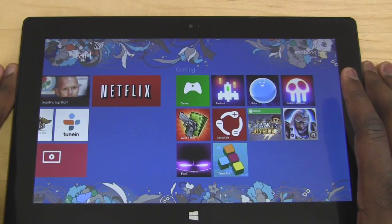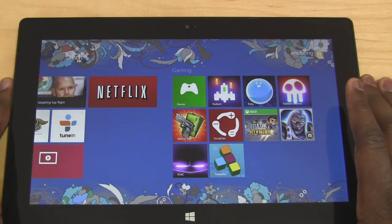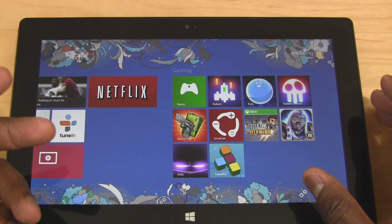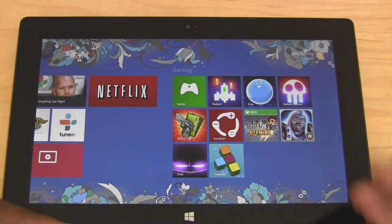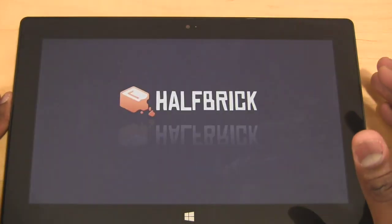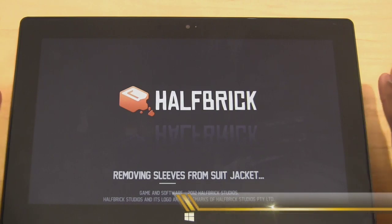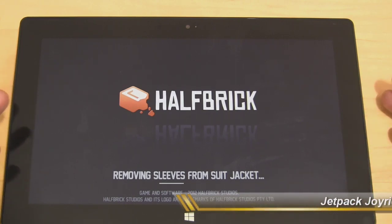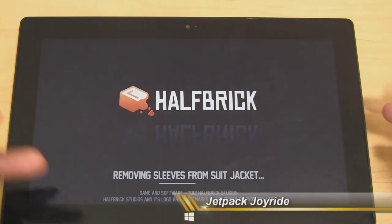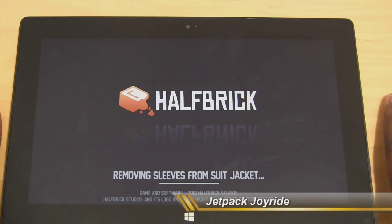Now moving to gaming — these are a couple of free game applications found in the Windows 8 Store. One of them is an Xbox app, meaning it's tied to your Xbox Live account. The first is Jetpack Joyride — it's a very simple game where you basically have a rocket pack powered by machine guns, and you have to hover above enemies and use it to kill them as you traverse across the gaming arena.